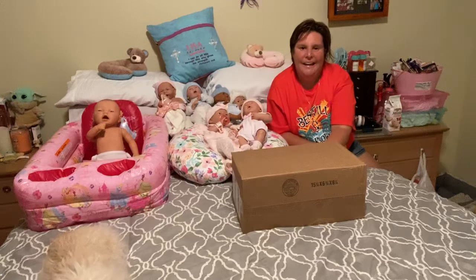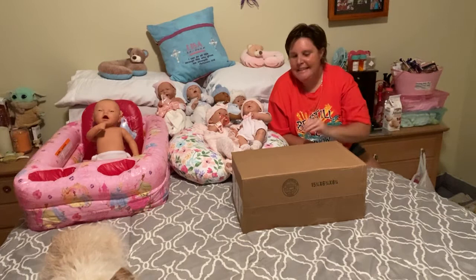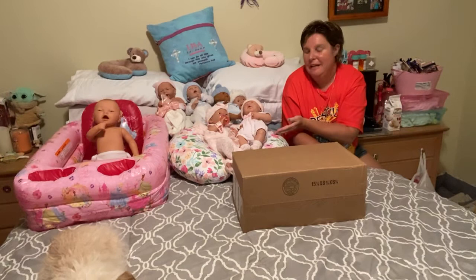Hi, hi everyone. It's me, Lisa, again with Behringer Reborn Baby Doll Love 1308 here. And today I have another box opening. It is another Behringer baby, and this one is the Asian baby. So let's get started.